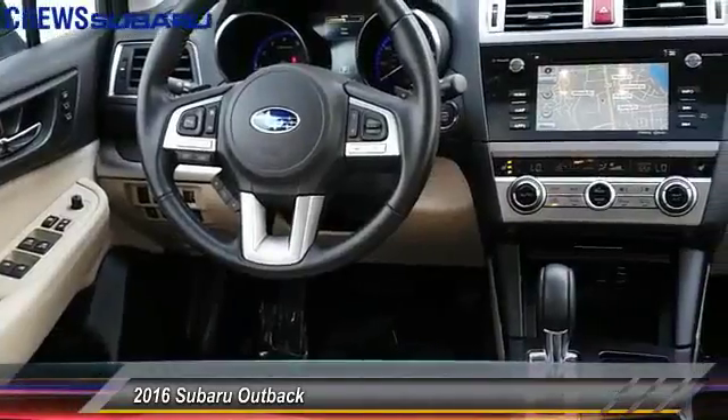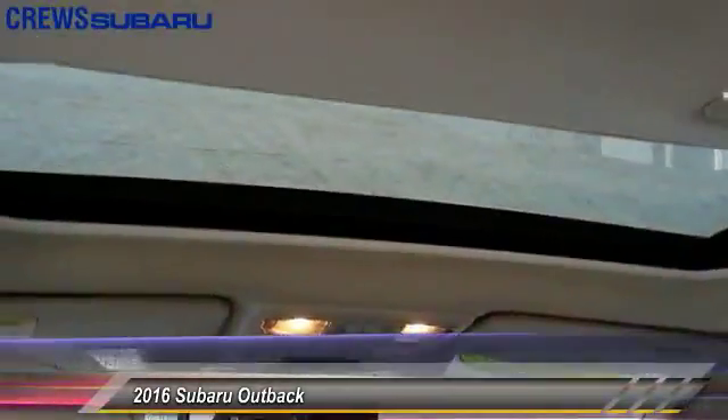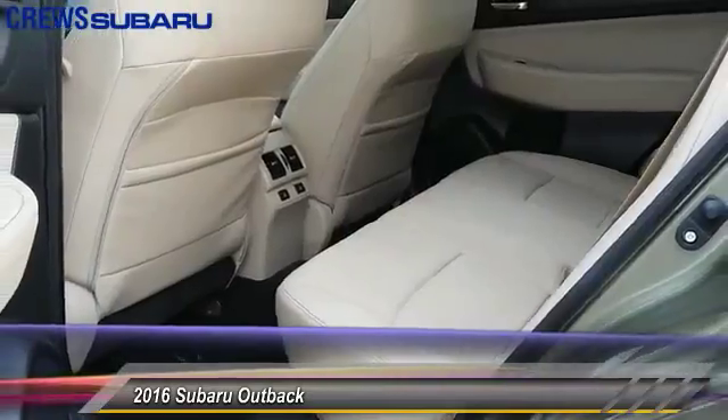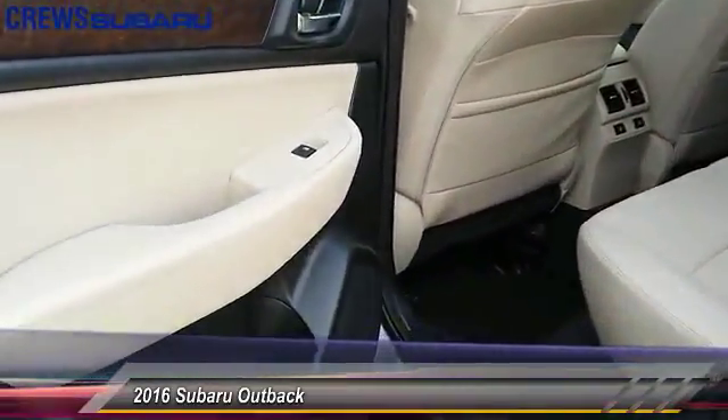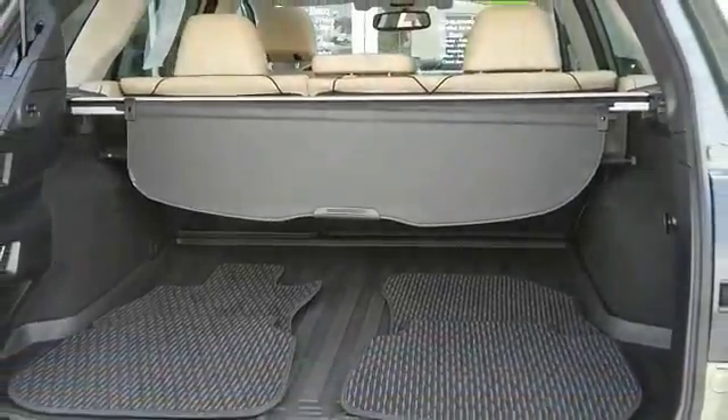This vehicle has less than 30,000 miles. Here are some of this vehicle's great options: power passenger seat, power lift gate, navigation system, keyless entry, all-wheel drive, backup camera, and leather-wrapped steering wheel.